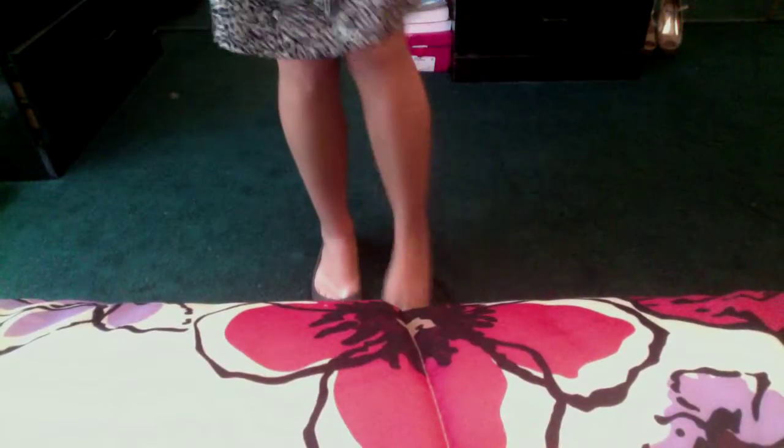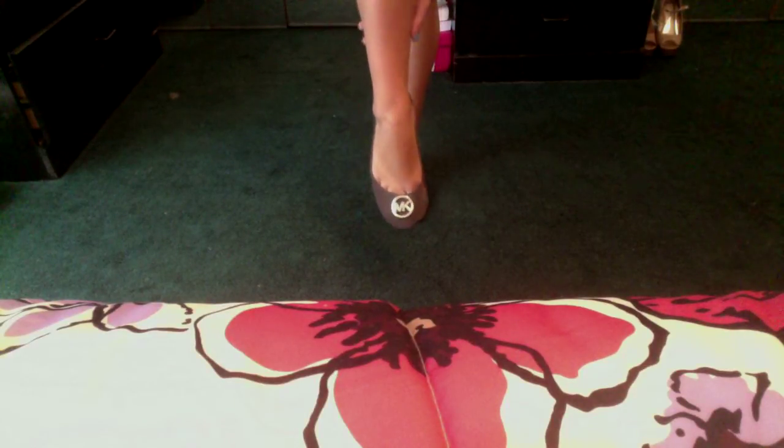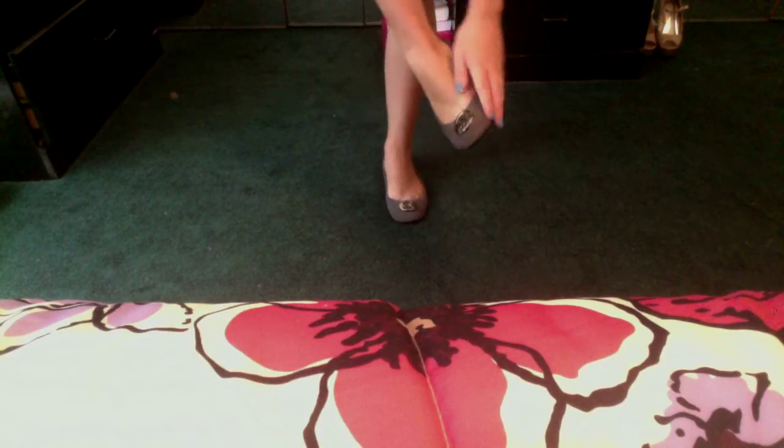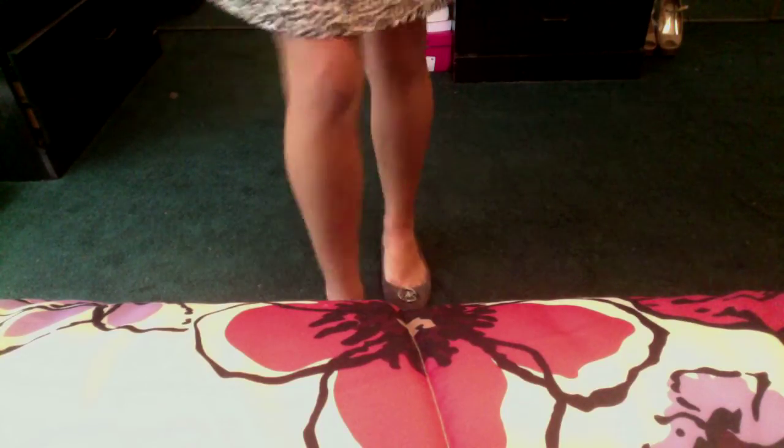It has a bunch of black dots on a white background. I am wearing my Michael Kors flats — these are just some gray flats that I got from Macy's. They were on sale because I don't think I would buy regularly priced Michael Kors flats. They have this gray suede material and they have this little MK on the front — I'll show you up close — MK for Michael Kors — and they're pretty comfortable.